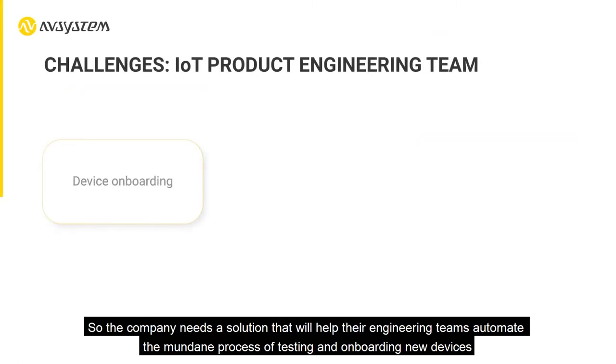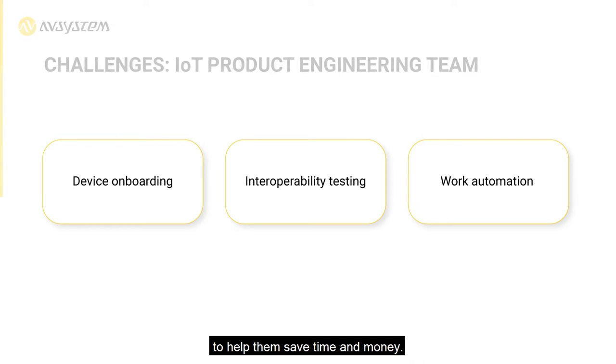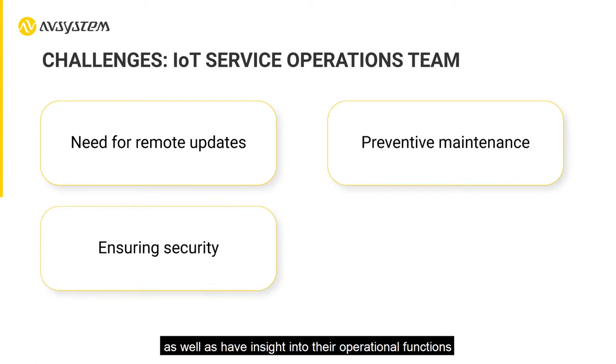So the company needs a solution that will help their engineering teams automate the mundane process of testing and onboarding new devices to help them save time and money. Once the devices are operational, the operations teams need to have remote control over them, ensure that they are seamlessly and securely updated, as well as have insight into their operational functions to perform scheduled or preventive maintenance.